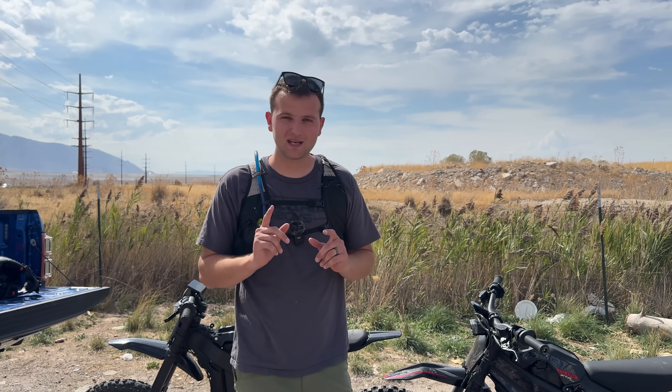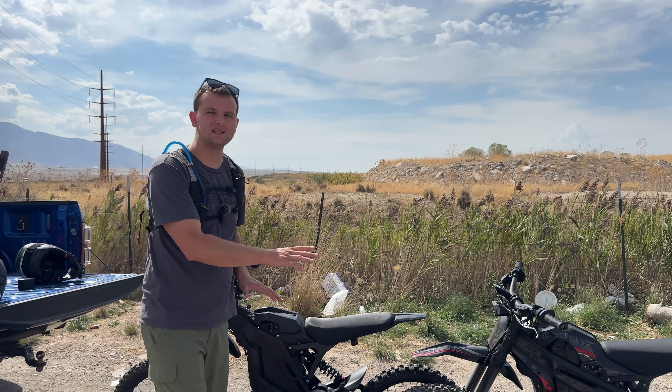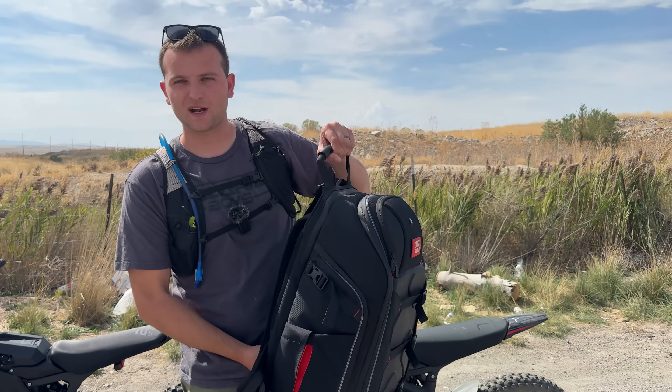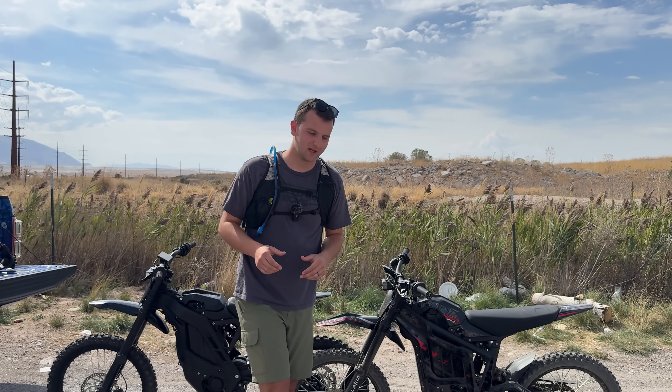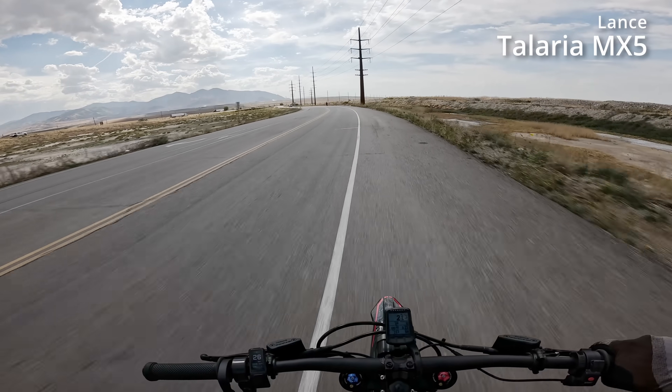We're going to do eco mode and sport mode — two different comparisons. Right now we're doing eco mode. Me and Alex are going to ride these bikes side by side at 29 miles an hour, fully pinned until they die. Alex is lighter than me, so he's going to be wearing a backpack full of water bottles so that we weigh exactly the same, to make this as fair as possible.